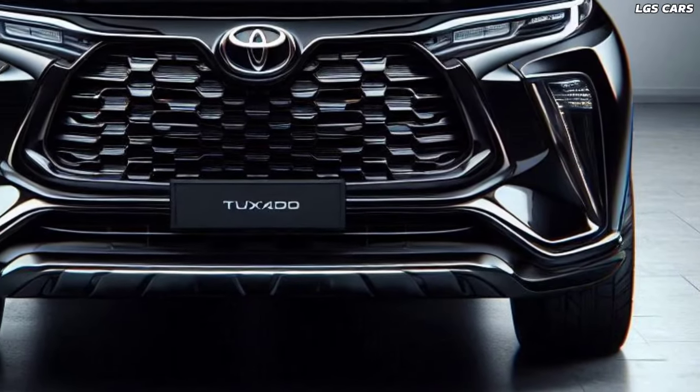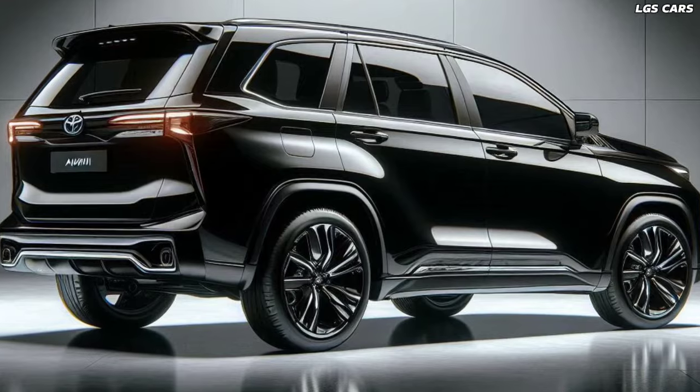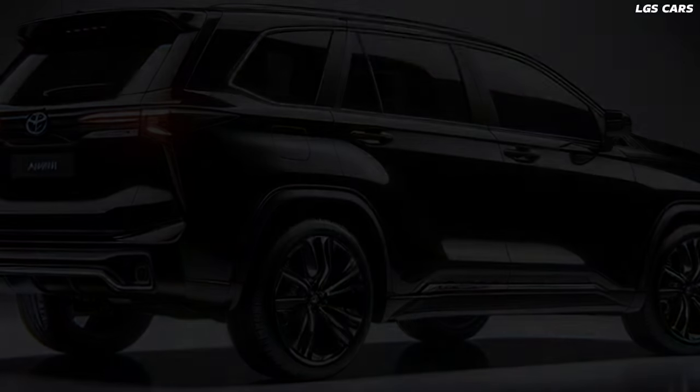In conclusion, the new 2025 Toyota Kijang Innova Reborn sets a new benchmark for versatility, comfort, and technological innovation in its segment.